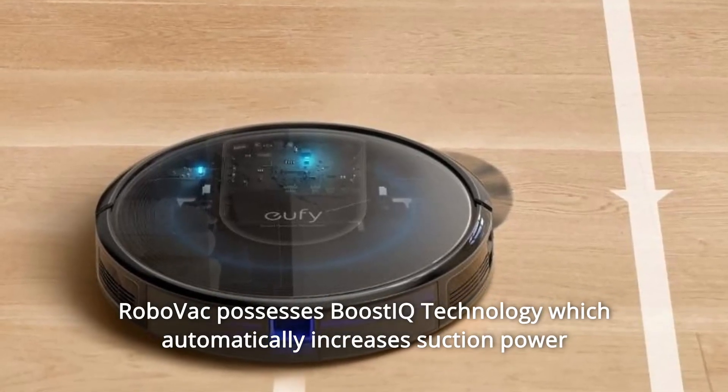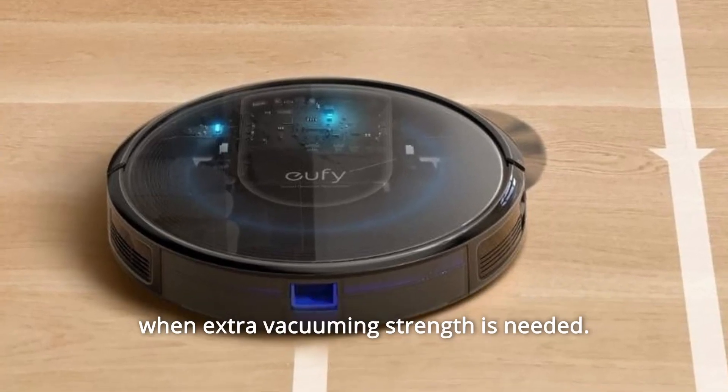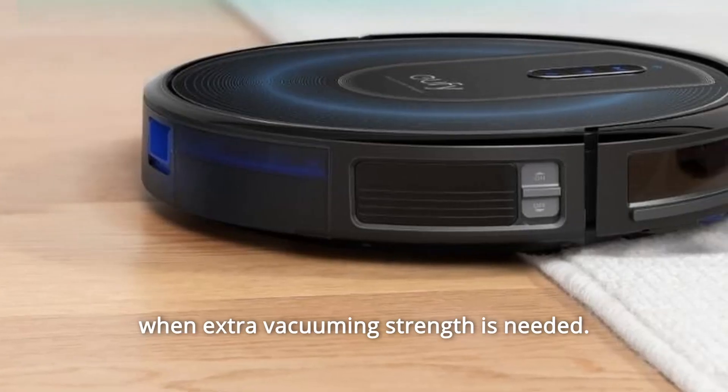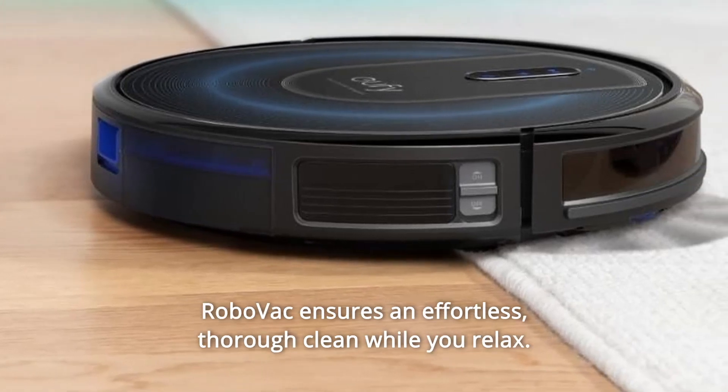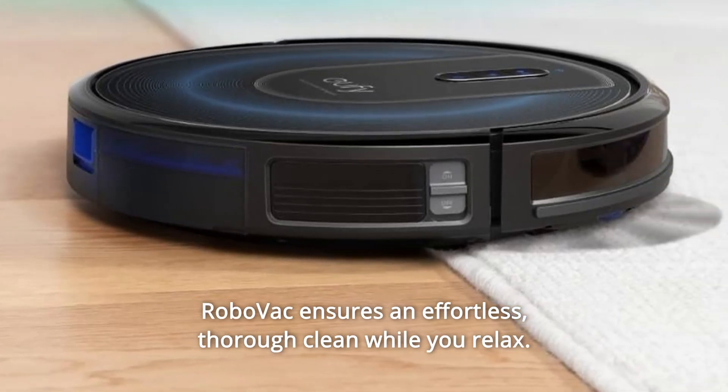RoboVac possesses BoostIQ technology which automatically increases suction power when extra vacuuming strength is needed. With multiple cleaning modes and auto-clean scheduling, RoboVac ensures an effortless, thorough clean while you relax.